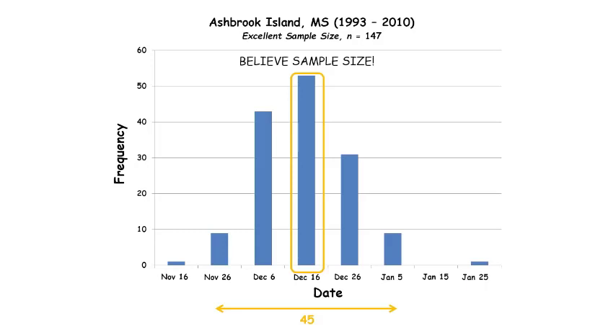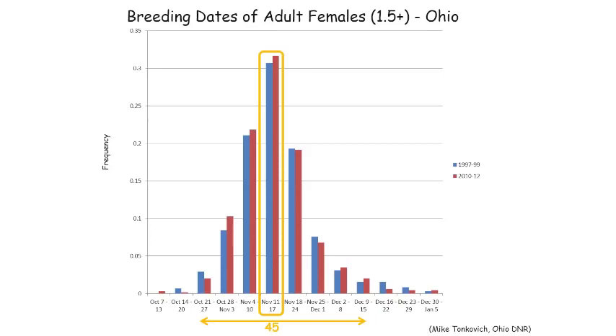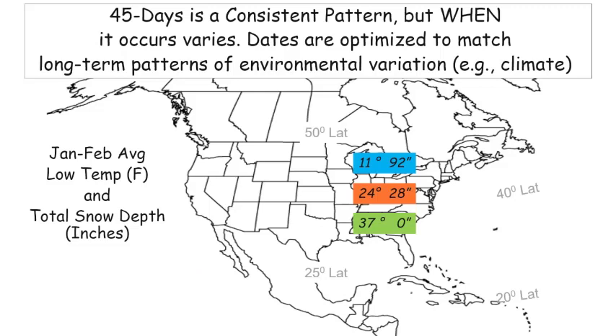This 45-day period is pretty consistent, but exactly when it occurs varies. When a deer population is going to breed tends to be optimized to match with long-term patterns of environmental variation — a long way of saying climate. When we talk about climate it's a long-term pattern. What's happening today or last week — that's weather. These long-term patterns of climate help us understand when deer populations breed.